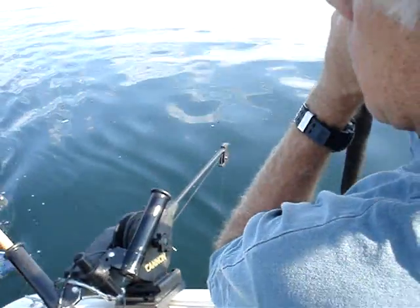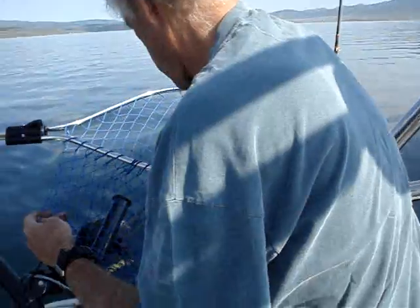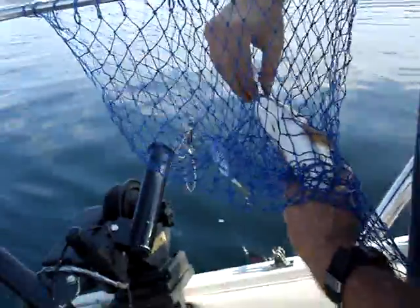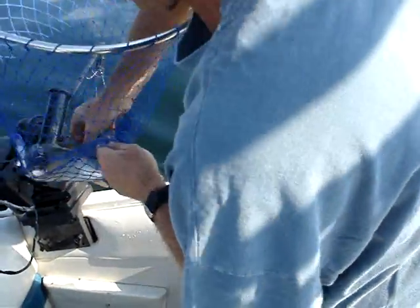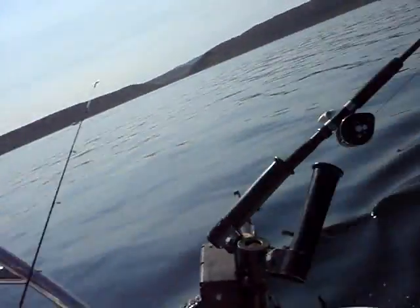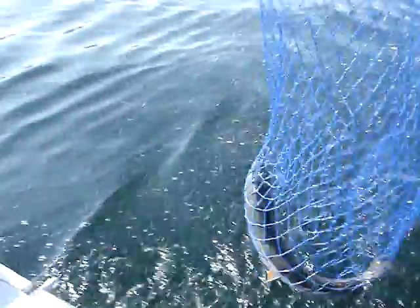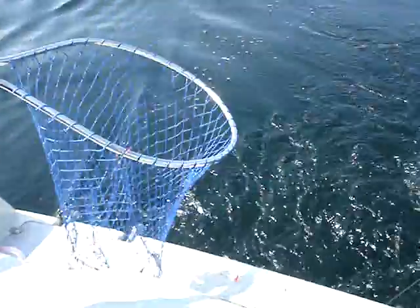Nice cutthroat. We've got some kind of fish — alright, let's bring it in. This is a good size. Another cut, and right as we got it in the net, it came off the hook.